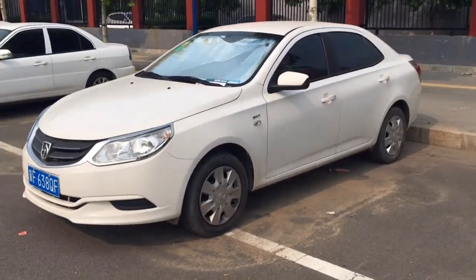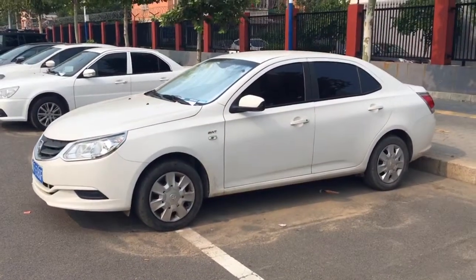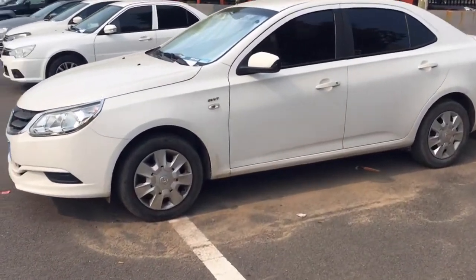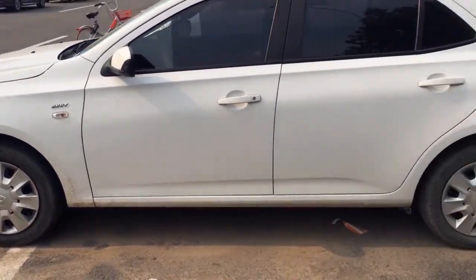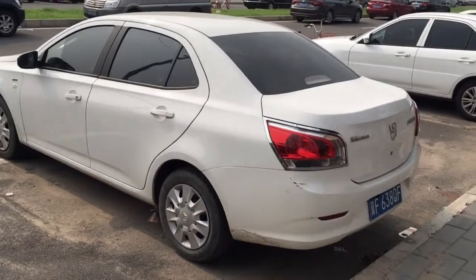Welcome to One Minute Walkaround, today with the Baojun 630, a mid-sized sedan based on the Buick Excelle. The 630 is made by a joint venture called SAIC GM Wuling, in which General Motors has a 44% stake.